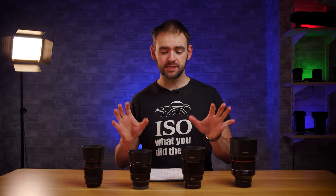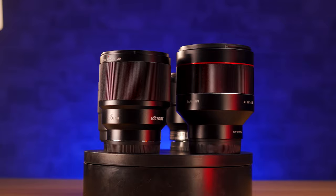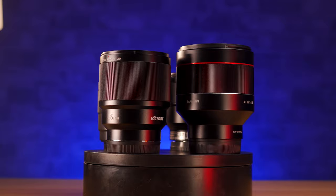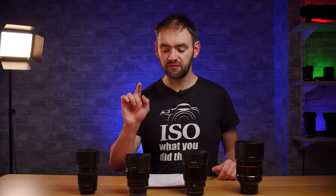However some of them can be quite expensive, so today I'm going to take a look at four of what I believe are the best budget options for fast 85mm prime lenses for the Sony E-mount. The options we have are obviously the Sony 85mm f1.8, a very popular choice for Sony shooters.